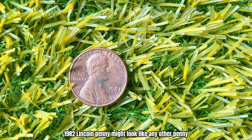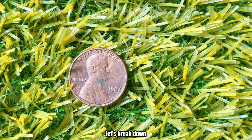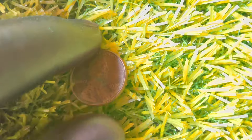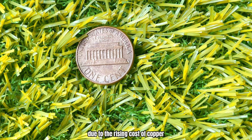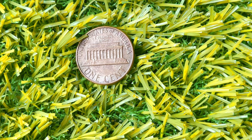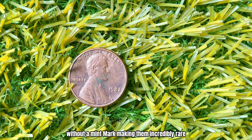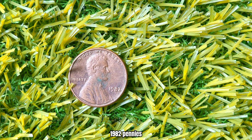The 1982 Lincoln Penny might look like any other penny, but its story and rarity make it a prized possession. In 1982, the U.S. Mint made a significant change to the composition of the penny. Up until then, pennies were primarily made of 95% copper. Due to the rising cost of copper, the mint switched to a copper-plated zinc composition. However, during this transition, a few copper pennies were mistakenly produced without a mint mark, making them incredibly rare. So how can you tell if you have one of these rare 1982 pennies?